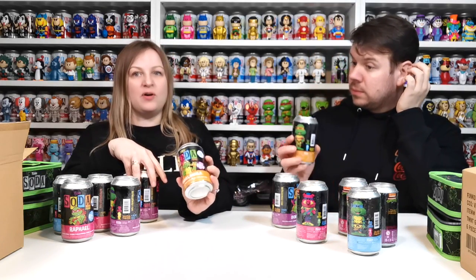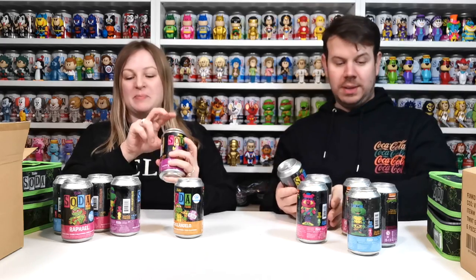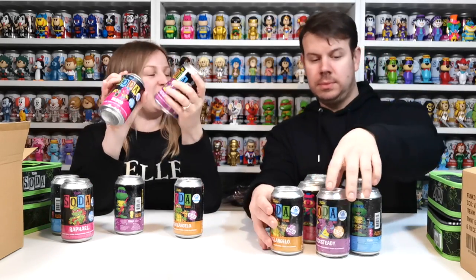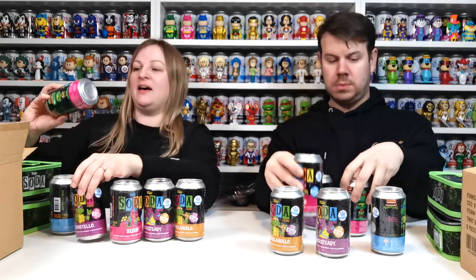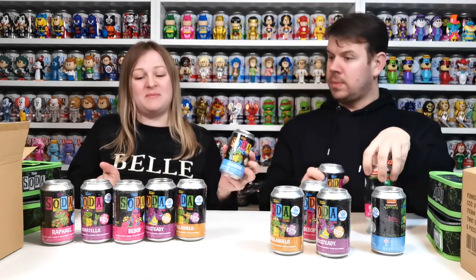If we run through — I've got Michelangelo, Rocksteady... I used to like Rocksteady and Bebop, and I think Bebop is here as well. Bebop's here. So they were like the baddies, weren't they? Yeah, they were the baddies. We also have Donatello, Raphael, and Leonardo. I don't know why I'm checking the names of the cans because I should know what they're called.